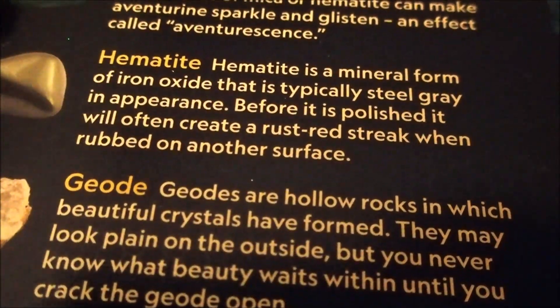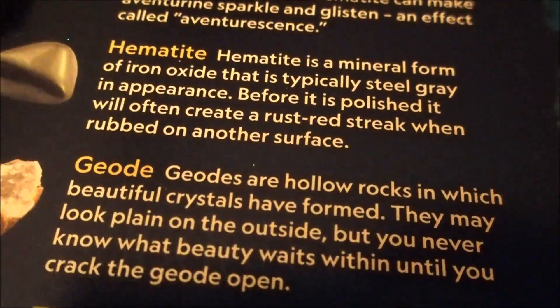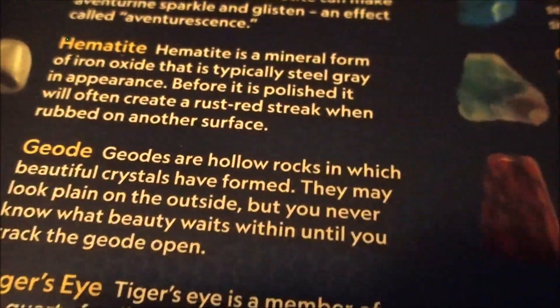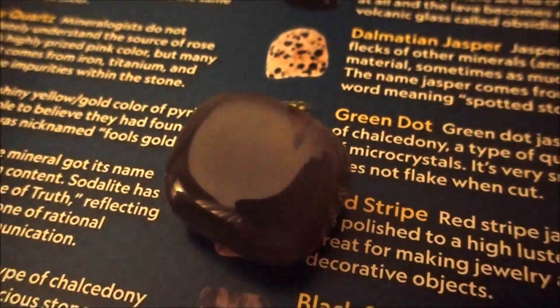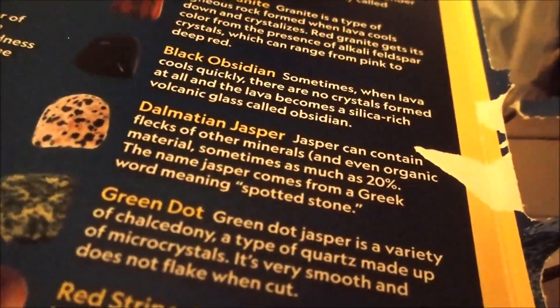Hematite, or hematite, is a mineral form of iron oxide that is typically steel gray in appearance. Before it is polished, it will often create a rust-red streak when rubbed on another surface. You can't really see it because of how the light is reflecting and it's making it look darker, but it's like gray. It's gotta be hematite. That's what we get for day 20.